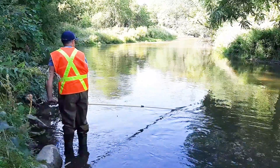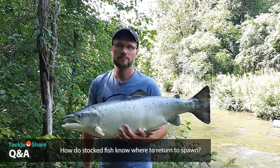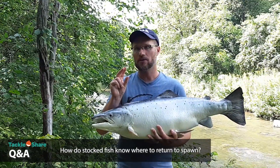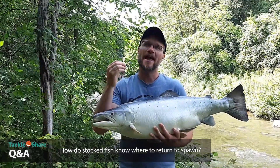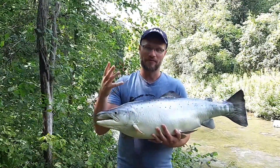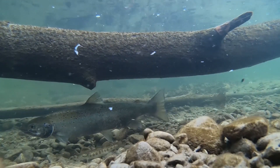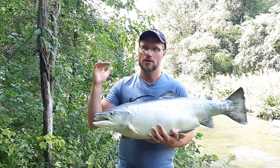How do stocked fish that weren't born here know where to come back? Great question. Fish will imprint generally twice: once when they hatch from their eggs — though if hatched in a hatchery they won't be returning there — and again when they smolt, which is the process of leaving the river's ecosystem and moving down into the lake. They imprint on the area at that point.